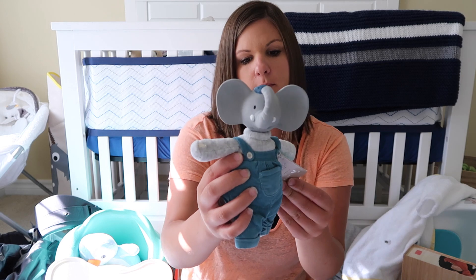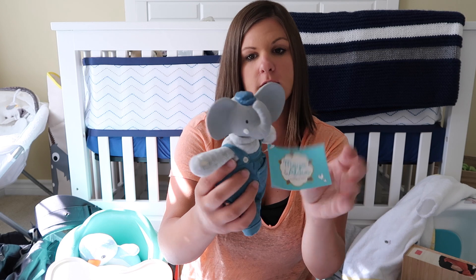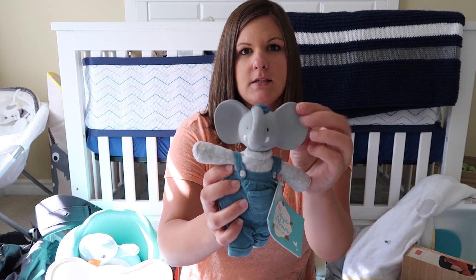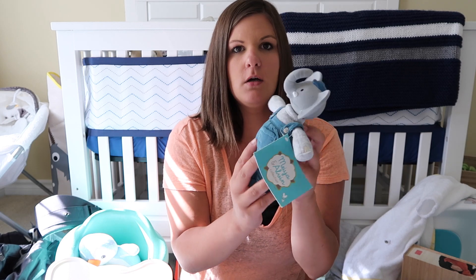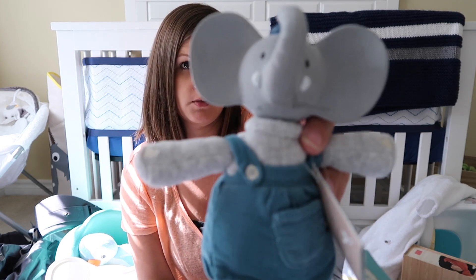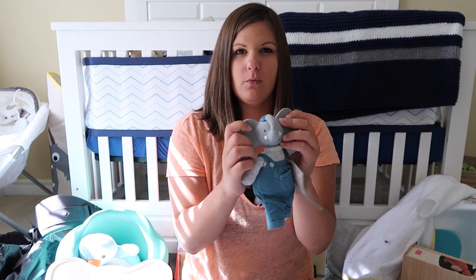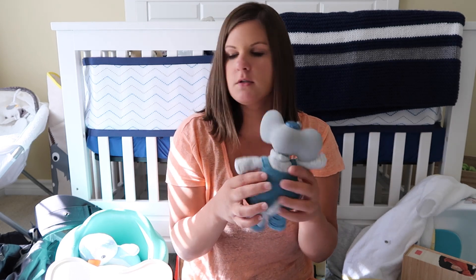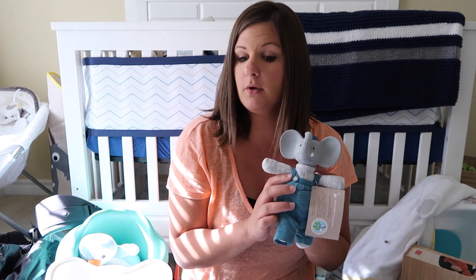We also ended up getting this. Now I've never heard of this brand before, don't even know what the brand is, but it is all natural recycled materials and this is like something he can chew on. We haven't really used this yet, but we did end up getting one of these. It was kind of cute. I really like the overalls on him and it's all really soft materials.